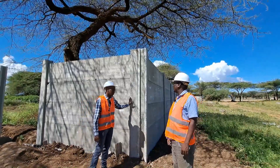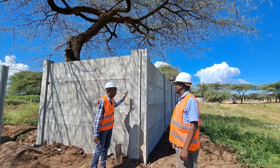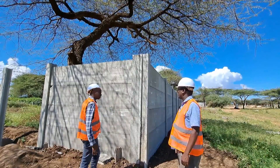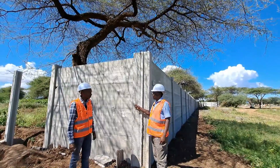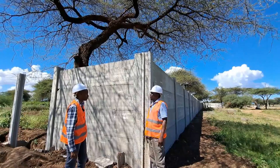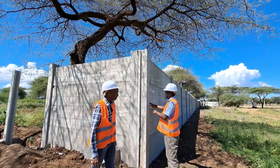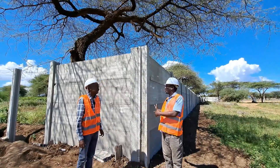Beside us is one of the corners of this plot, and there are two H-columns here. Why does a corner have two H-columns? In the same way as an expansion joint, one H-column is placed facing one direction to allow the panels going that way to be inserted, and the other H-column is placed on the other side to allow the panels going in the perpendicular direction to be inserted — so they allow for a change of direction.